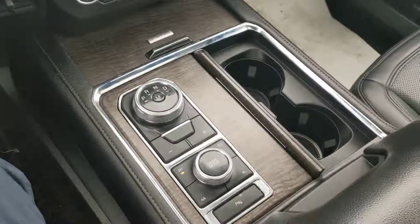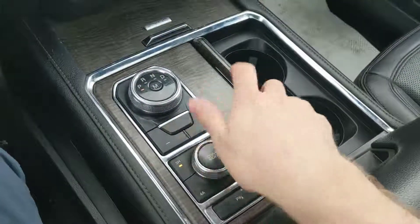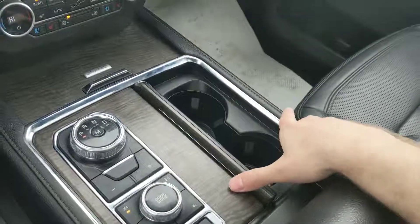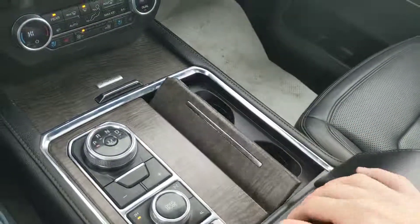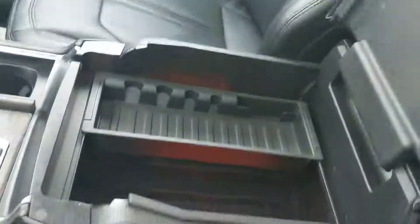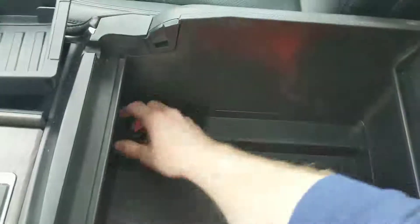Moving on, we have our center shifter here, as well as all of your driving mode and your 4x4 shifter here. And two more cup holders, which can be hidden if you so please. And looking in our center console, we have a very deep and spacious compartment with a removable tray, to reveal another power outlet as well.